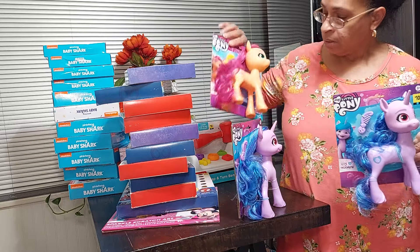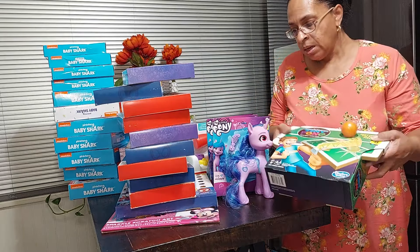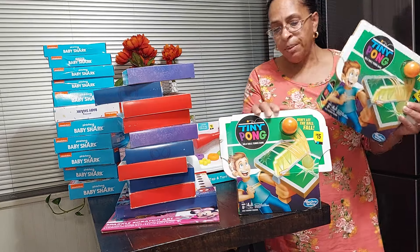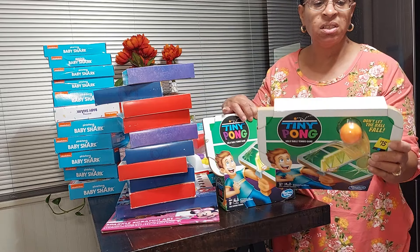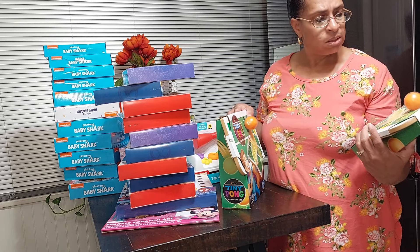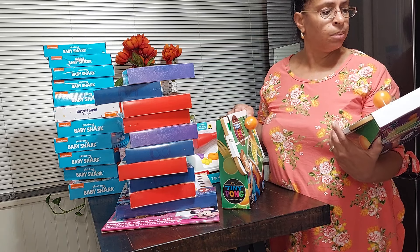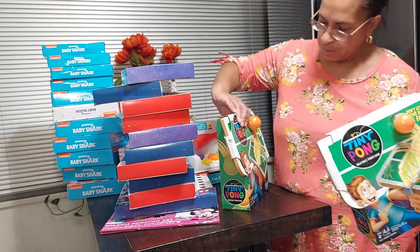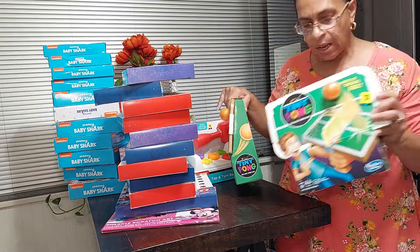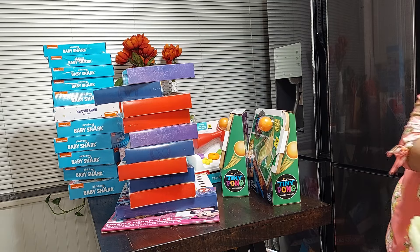You gotta choose your battles. I also picked up two more of these — I got them in the summertime too — at a dollar fifty each. This is the Tiny Pong, a solo table tennis game. It takes batteries, but for a dollar fifty I thought it was pretty cool.